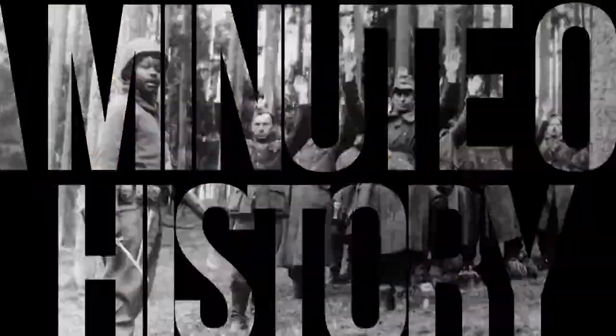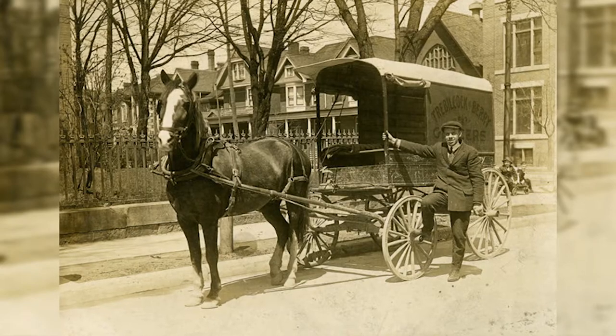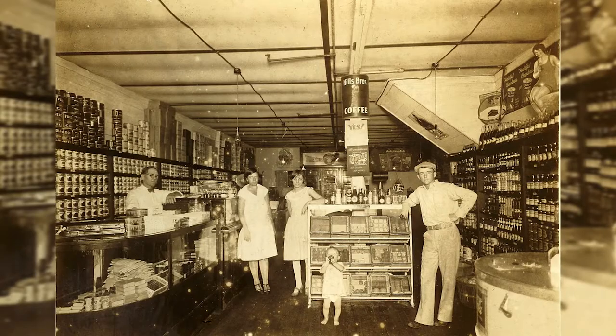Before 1930, urban Americans lived within walking distance of grocery stores. Home delivery was available for big orders, so in-store customers bought just a few items and carried their selections to the checkout in hand baskets.